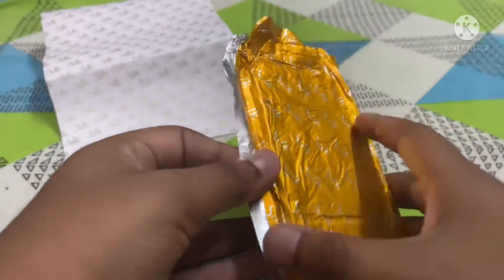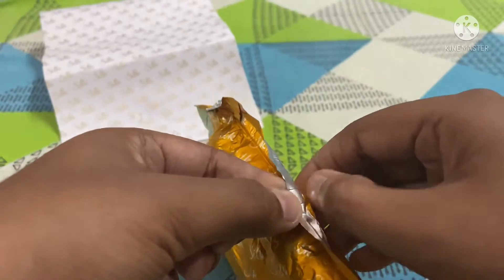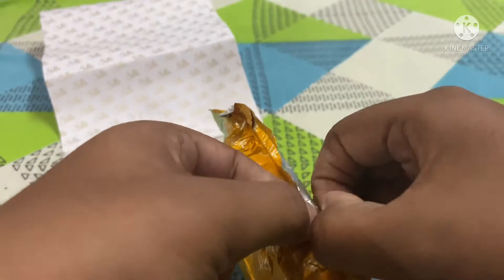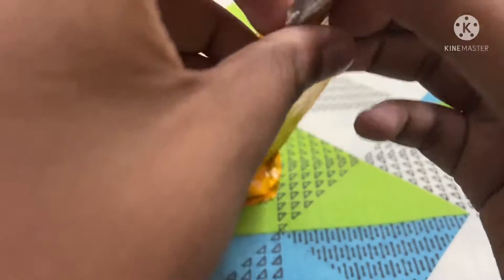It's a bit confusing how to open this. Maybe this side... it's confusing. We should open it here, I think. Yeah!